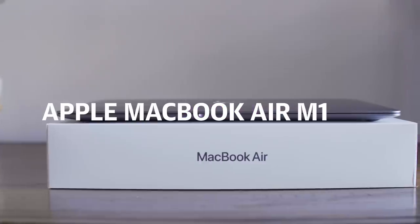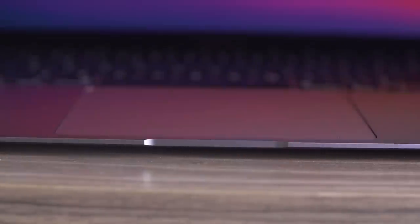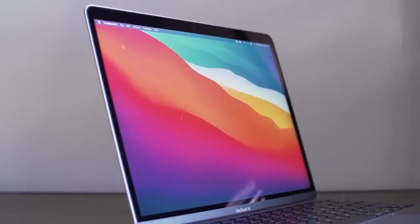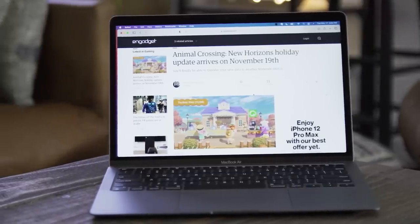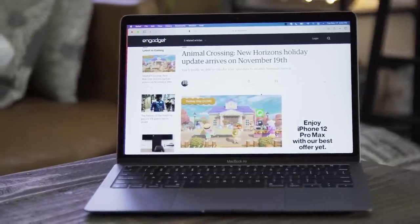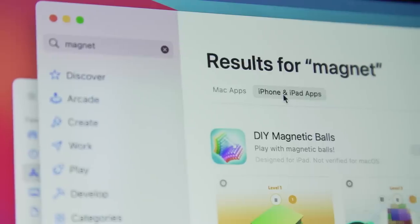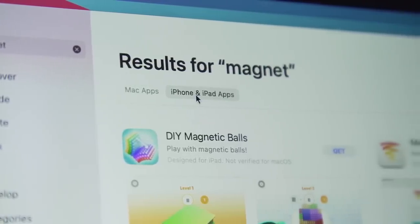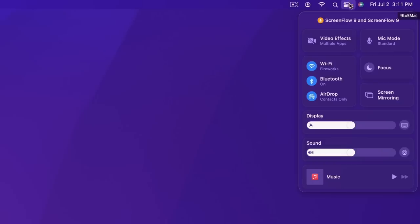With its swift performance, slim fanless design, and excellent battery life, the Apple MacBook Air M1 should be a no-brainer for any Apple user. You'll appreciate familiar features like the Retina display, solid keyboard, and trackpad. The big news is the ARM-based M1 allows the laptop to run iPhone and iPad apps too. Not every app will be available on macOS, but the potential is great. Now you just have to make sure you can keep the distractions at bay, which should be easy with focus modes on the upcoming macOS Monterey.